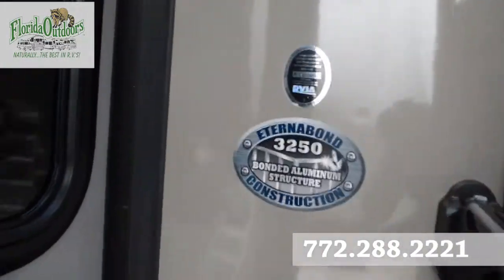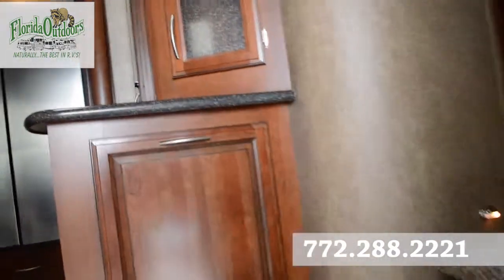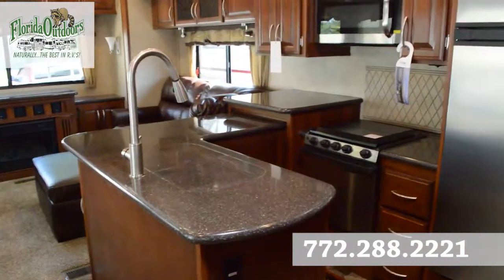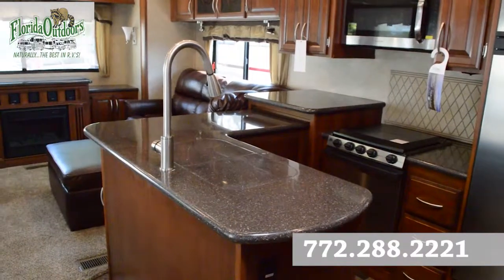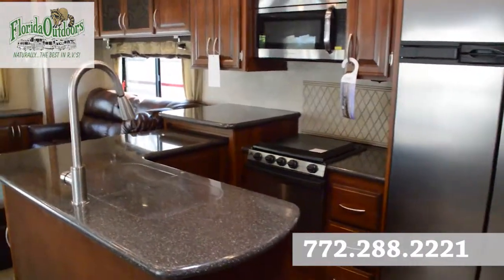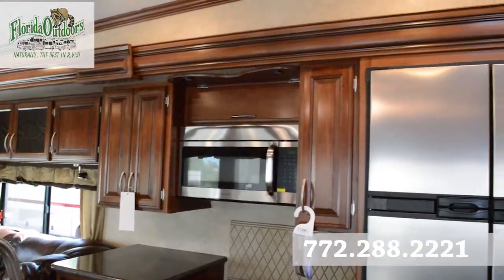It is made with a Thermo-bond construction, bonded aluminum structure. All of the countertops throughout the RV are solid surface. We have a high-rise faucet here and a nice wraparound counter space — lots of counter space actually.